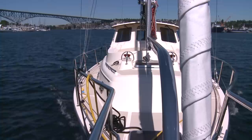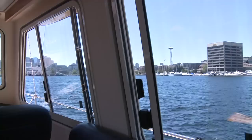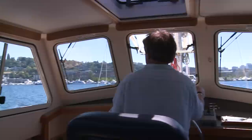The 110 horsepower Yanmar easily pushes the boat to a hull speed of 8.5 knots — very quietly, I might add. She can do 9 knots with the pedal to the metal, but at a more economical cruising speed, has a range of 1,000 miles. As you can see, the 360-degree view from the deckhouse helm is clear and unobstructed.